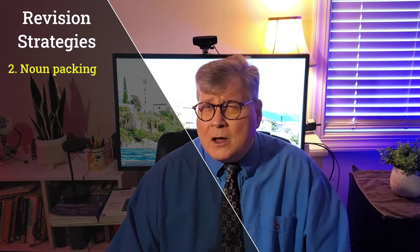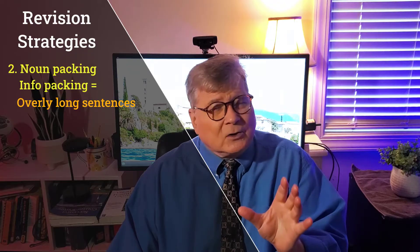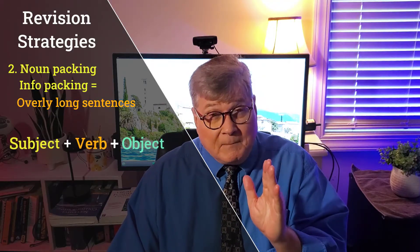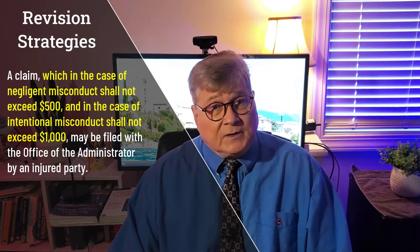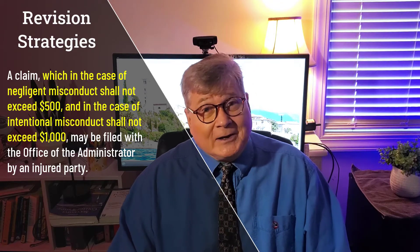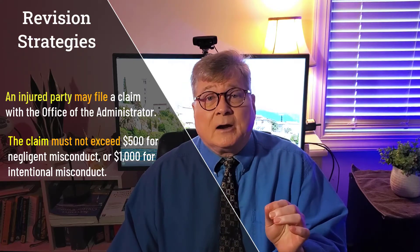A second issue is called noun packing or info packing. This is the most common problem I find in the writing of non-native speakers of English — sentences that are just too long. The key is to remember the basic structure of English: subject-verb-object, and then repeat it in short, clear sentences. Here's an example: 'A claim, which in the case of negligent misconduct shall not exceed $500, and in the case of intentional conduct shall not exceed $1,000, may be filed with the office of the administrator by an injured party.' Those are two very different ideas — where to file the claim and the amount the claim should be — and they deserve two sentences where the subject-verb pair are clearly connected.